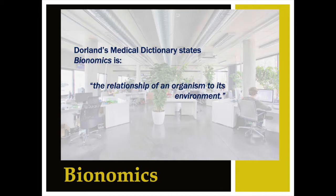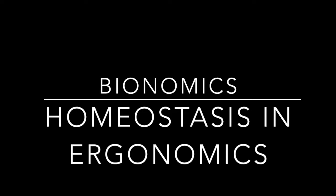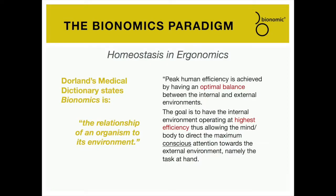Taking all of this into account, what factors of the seated posturing process need to be examined to create a healthier experience for the occupant, keeping in mind that the second most important piece of equipment in the office is the chair — the first is the operator. Ergonomics is defined as man's relationship to work. Bionomics is the study of man's relationship to his environment. Peak human efficiency is achieved by having an optimal interaction of balance between the internal and external environments, allowing the mind-body to direct maximum conscious attention towards the task at hand.